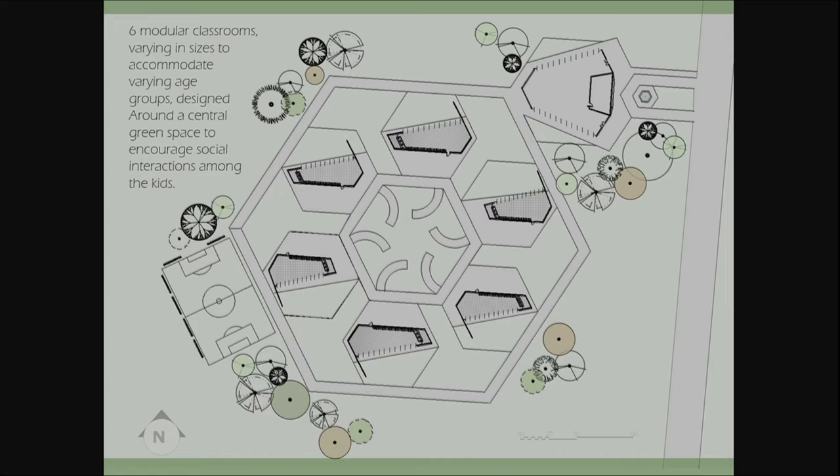Studies show that when students feel safe and secure, their self-esteem increases, which then motivates them to be part of the learning process. Emotional and physical safety is what I intended when I designed this school.